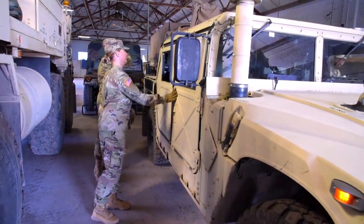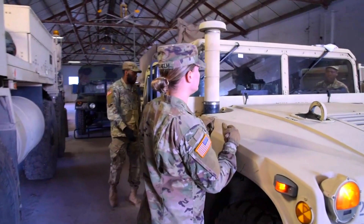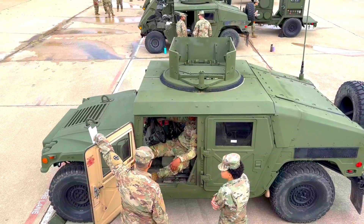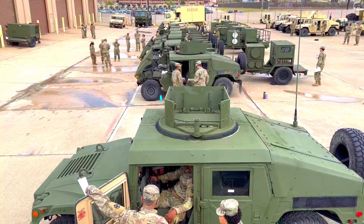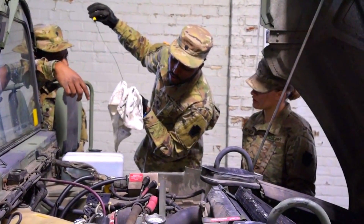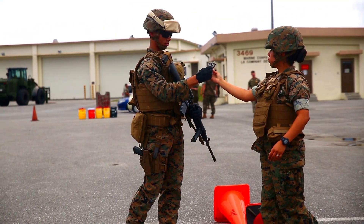Another advantage of the Defensure GRF is its ability to support modern technology, enhancing its ability to coordinate during missions. The installation of weapons systems on the Defensure GRF can also be customized according to mission requirements.